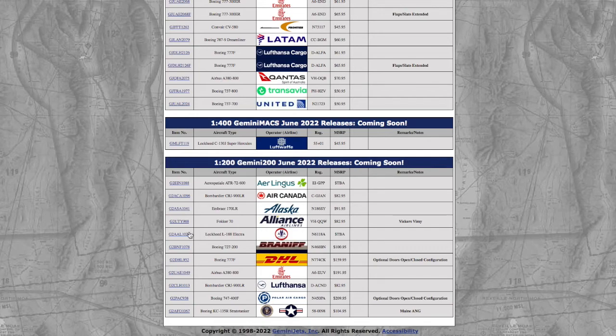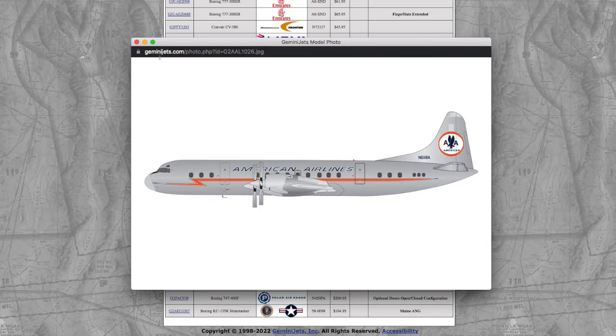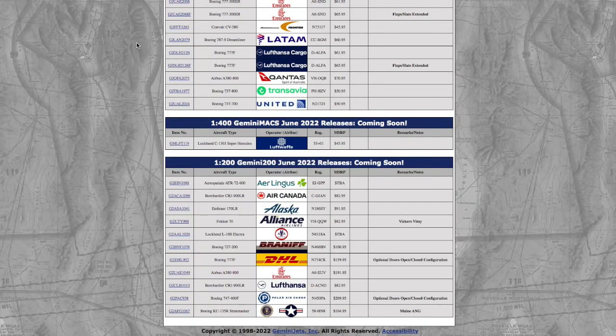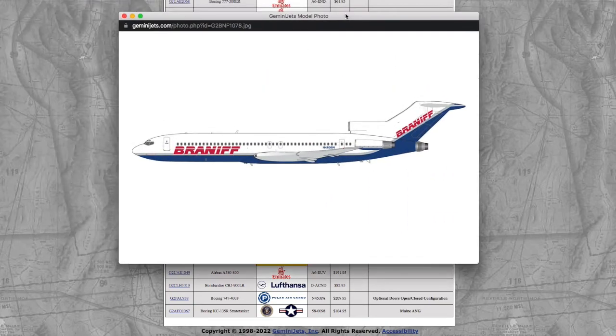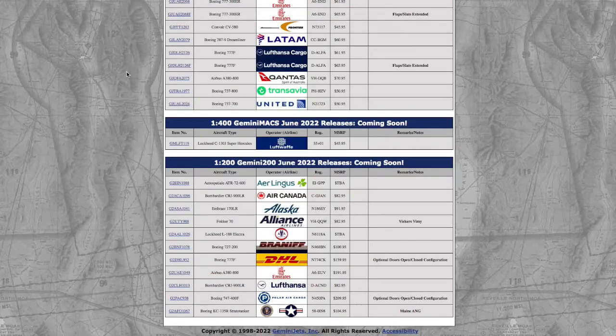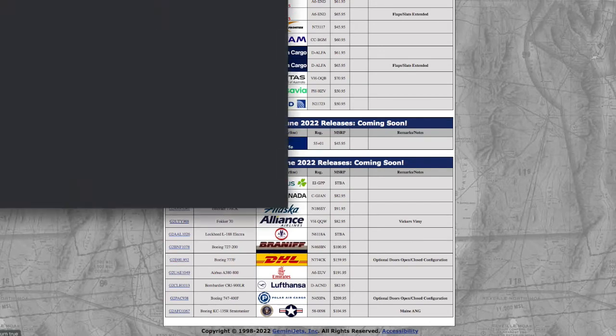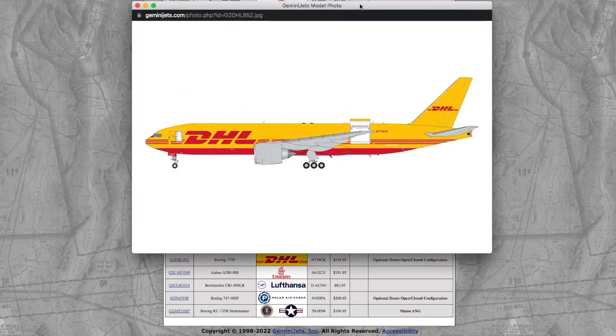We have an American Lockheed L1088, registration number 6118 Alpha — also released a few months ago — with price to be determined. Then we have a Braniff 727-200, registration number 460 Bravo November, at $101. Then we have a DHL 777F with optional doors open/closed, registration number 774 Charlie Kilo, at $160.